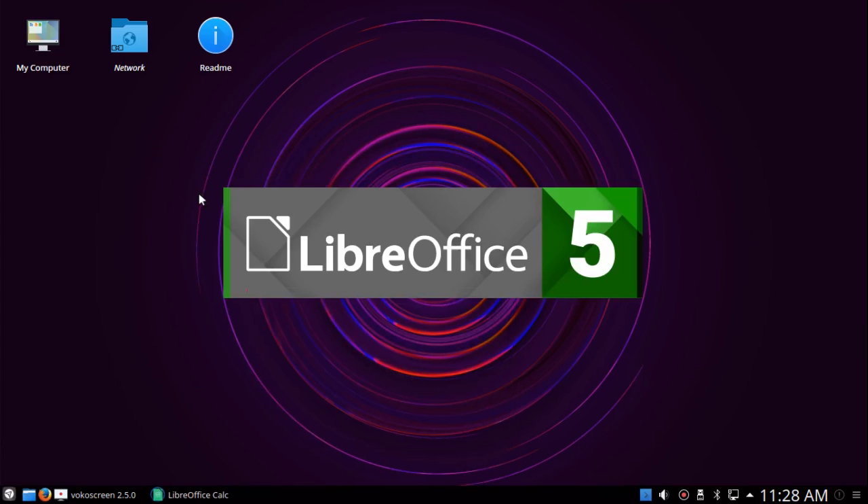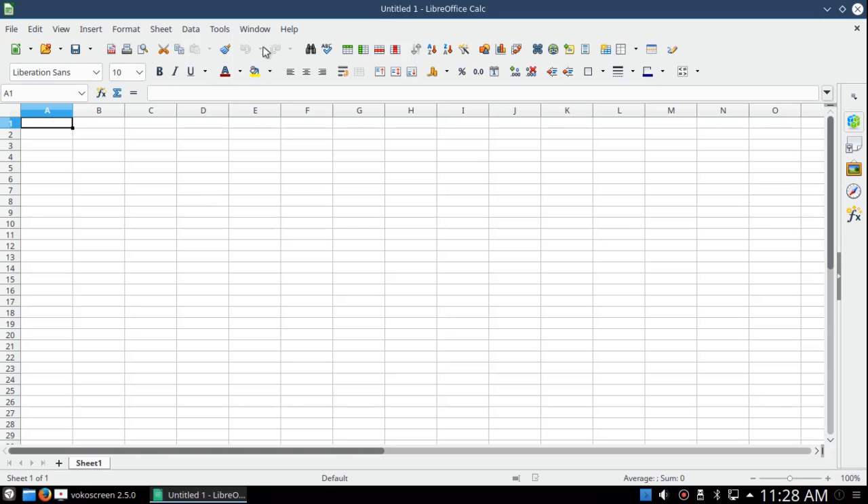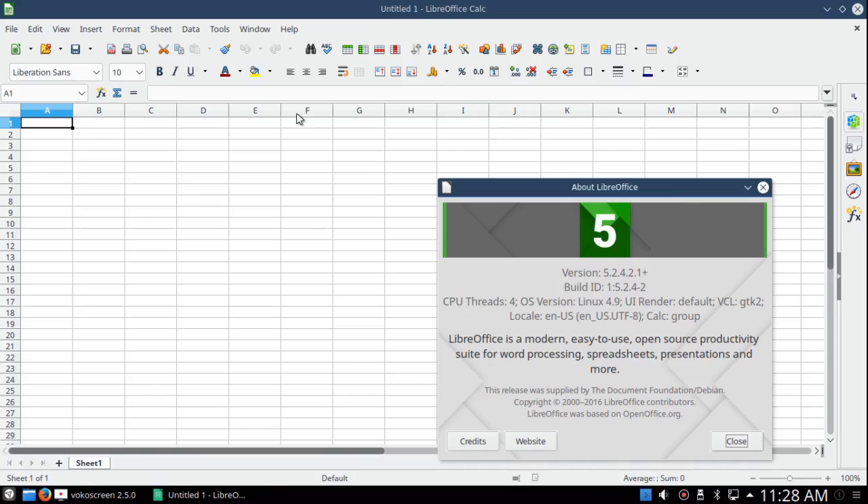Just to try opening LibreOffice Calc — it works very nicely. It seems a little bit different; basically this is the GTK-based application but it works fine. Under Help > About, I see that it's version 5.2.4. It's not the latest version, but it's fairly recent — the latest version is 5.3, if I'm not mistaken.